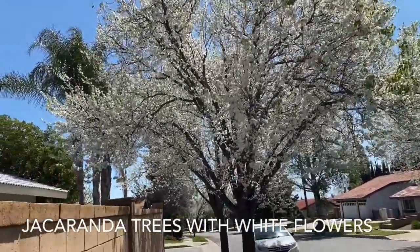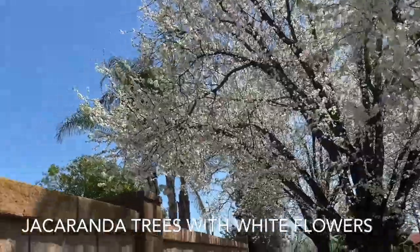I love this tree - it's white flowers. It's gorgeous.